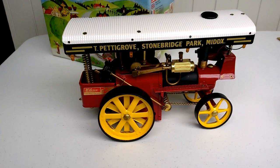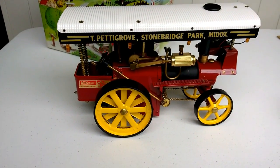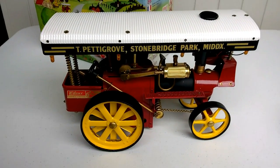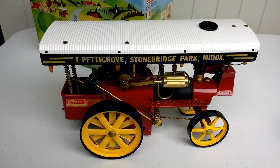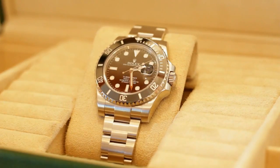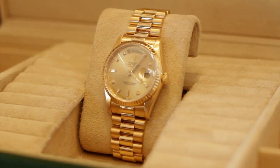Absolute bargain — let me know. And if this one's successful I'll put a few more steam engines up for sale. We also specialize here in pre-owned Rolex watches — a very special timepiece.